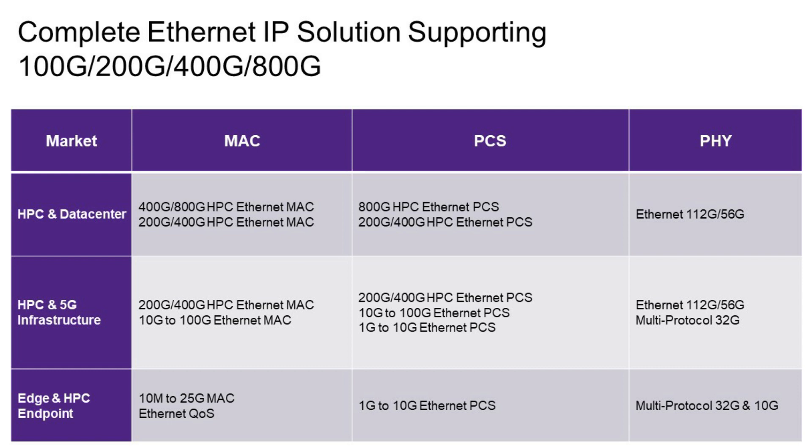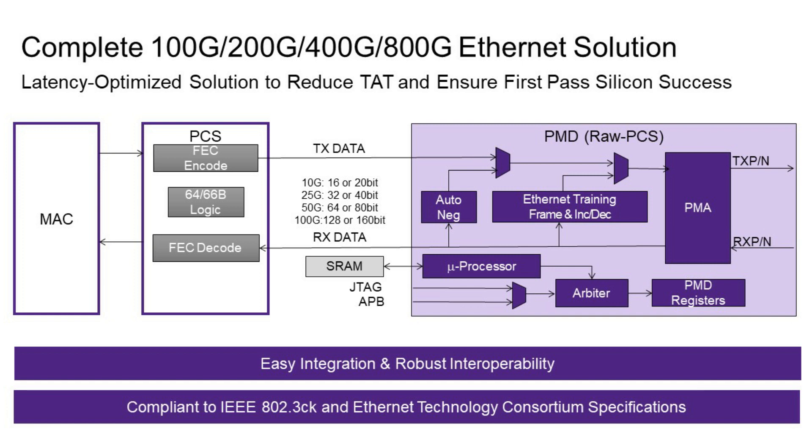We bring MACs, PCS, combined subsystems, and PHYs as well. MAC and PCS and PHY together make a complete solution, which provides latency optimization by strategically planning the data path and reducing turnaround time by ensuring first-pass silicon success, because all the learnings from our previous world chip tape-outs can be rolled into the solution. Today we can enable our customers with the 802.3 CK specification for 400 gig Ethernet and the Ethernet Technology Consortium specification for 800 gig Ethernet with our 112 gig PHY.